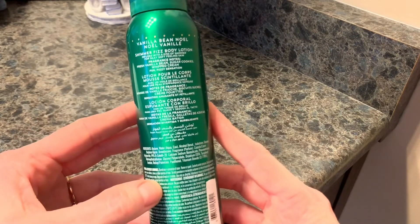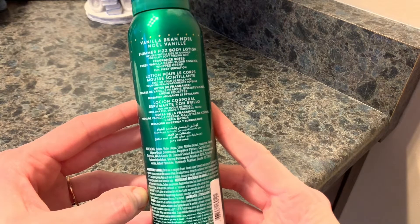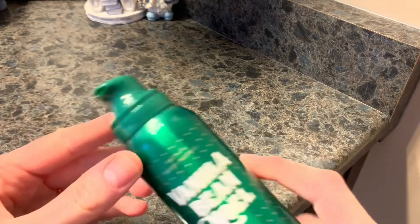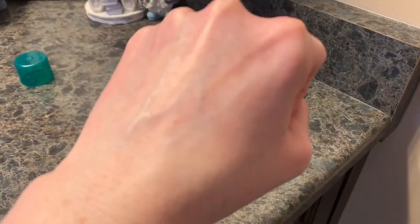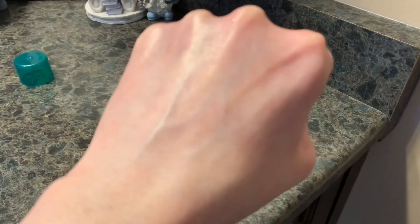This is a fun fizzy sensation, infused with a kiss of shimmer for silky soft feeling skin. I'm just going to show you guys — this is what the top looks like, almost like a shaving cream when you squirt it out. I want to show you the shimmer that comes out of this — it's gorgeous. I love this. So nice to see Bath and Body Works give us some different stuff.